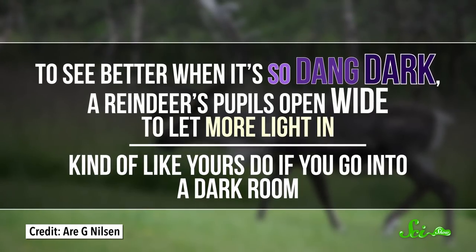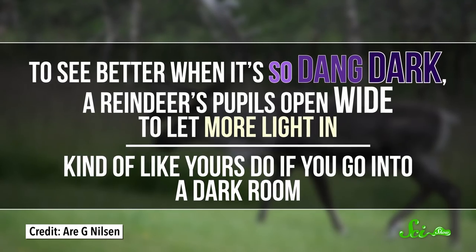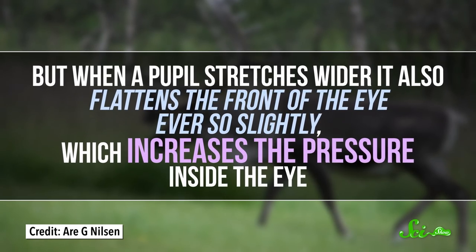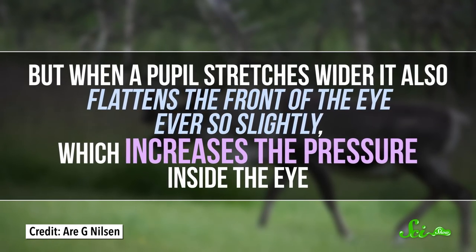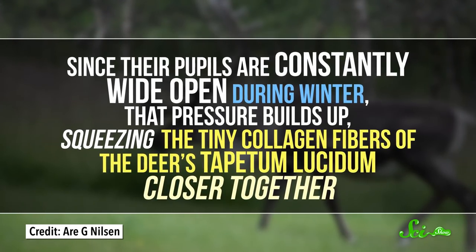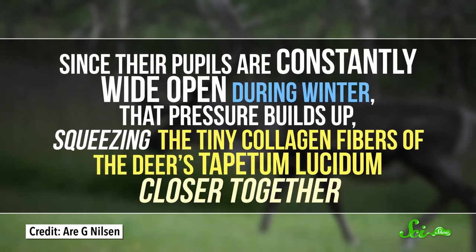To see better when it's so dang dark, a reindeer's pupils open wide to let more light in — kind of like yours if you go into a dark room. But when a pupil stretches wider, it also flattens the front of the eye ever so slightly, which increases the pressure inside the eye. Since their pupils are constantly wide open during winter, that pressure builds up, squeezing the tiny collagen fibers of the deer's tapetum lucidum closer together.